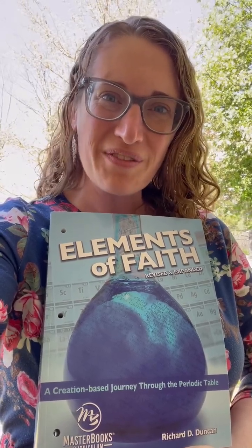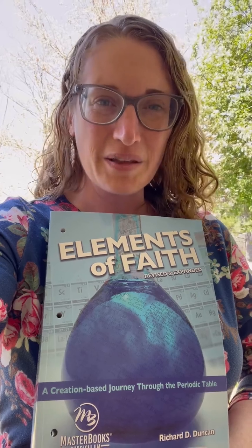Let's check out Elements of Faith, a science course for 7th through 9th grade, focusing on the periodic table.